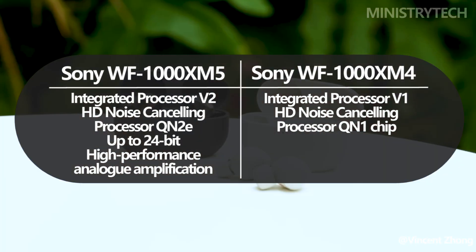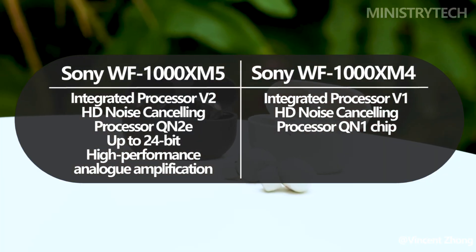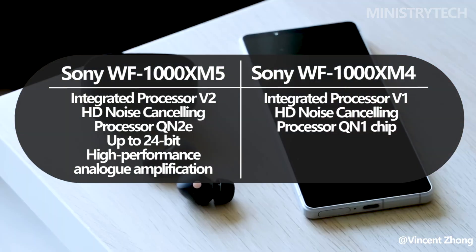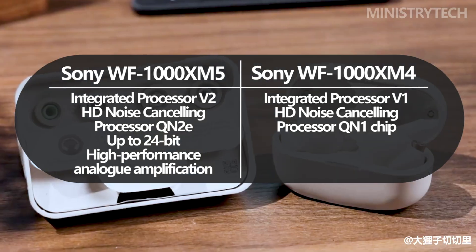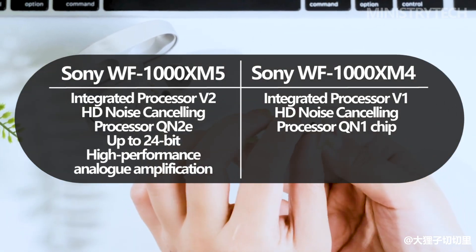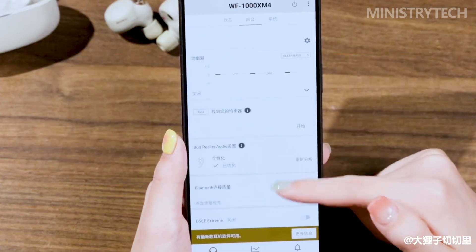Sony's integrated processor V2 is the heart of the WF-1000XM5, orchestrating various functions to optimize sound quality and deliver outstanding performance. By leveraging the processor's capabilities, Sony aims to achieve pristine noise-canceling capabilities and superior audio reproduction.